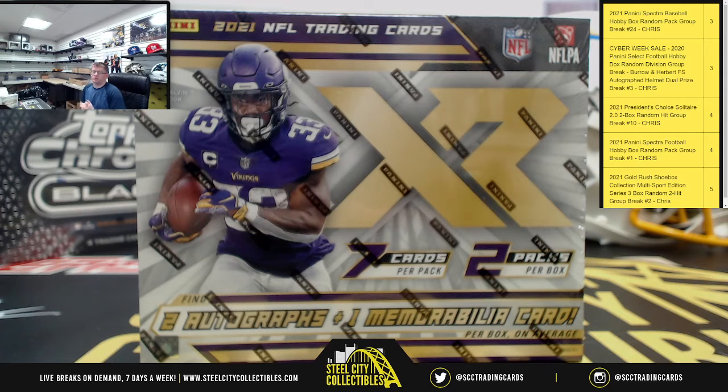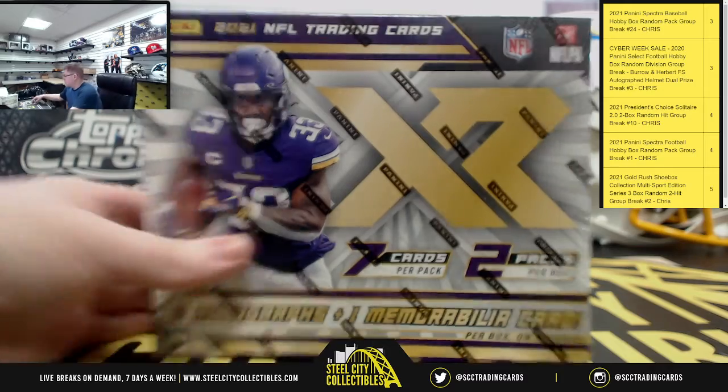First personal break of the night is going to be for Ken W. It's a 2021 Panini XR Football Hobby Box. Good luck, Ken.